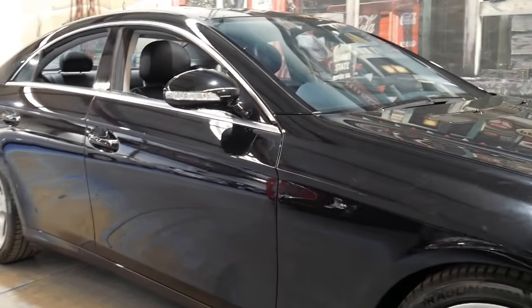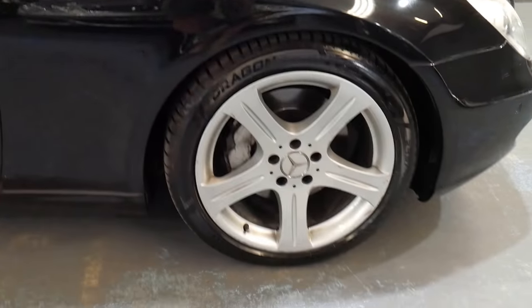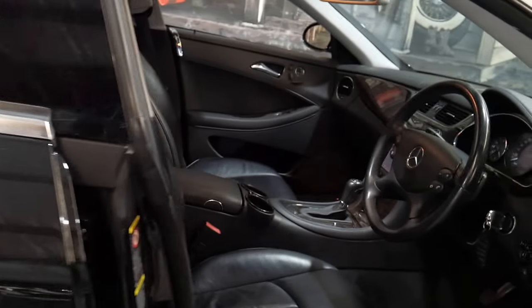It's a four-seater, four-door coupe with a factory sunroof, alloy wheels — the lovely five-spoke wheels. This particular car has Nappa leather interior. Isn't it just beautiful?